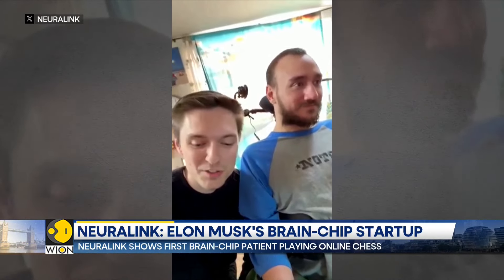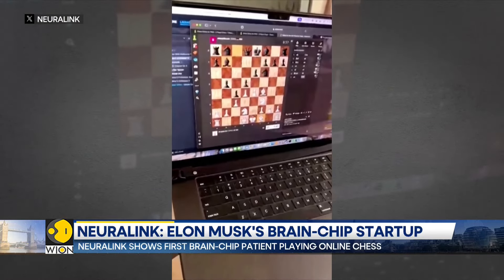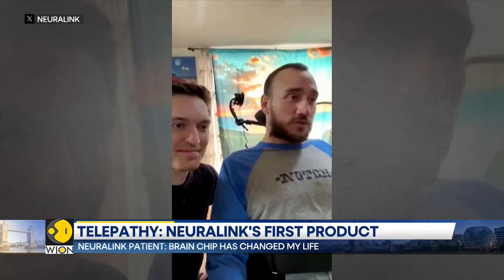The 29-year-old Noland Arbaugh was paralysed below the shoulder after an unfortunate diving incident. In a video that's now gone viral on social media, Noland is seen playing chess on his laptop and moving the cursor using the Neuralink device.